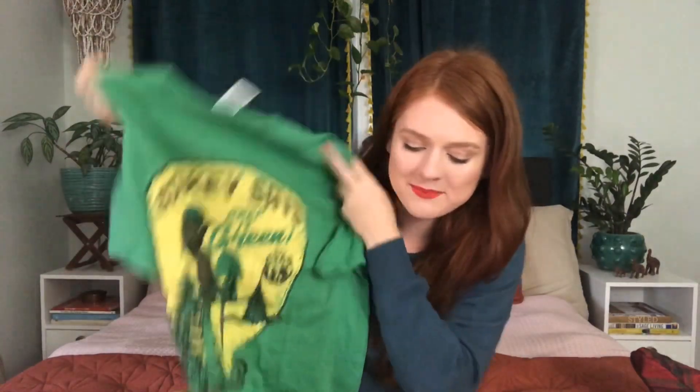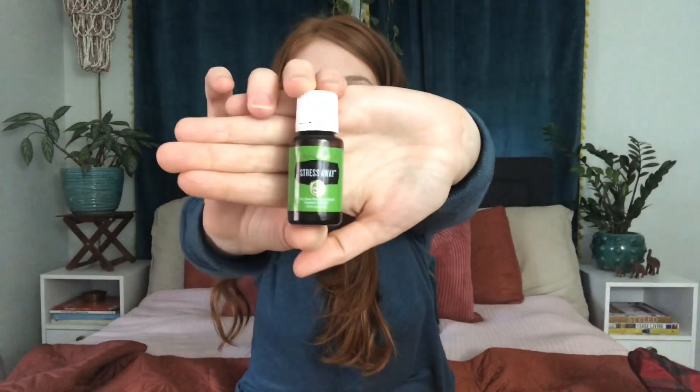The final two items going into my stocking are the Smokey the Bear Graphic Tee — I picked one up for each member of the family — and the Young Living Stress Away Essential Oil Blend. I love the way this stuff smells; I kind of can't imagine living without it. So I'm really excited to be pulling this out on Christmas Day. That wraps it up for my stocking.